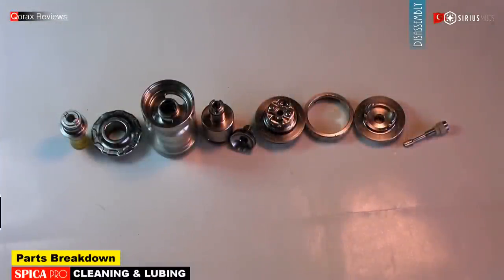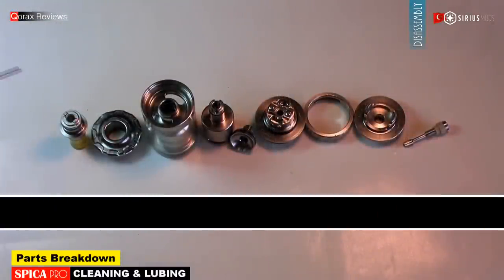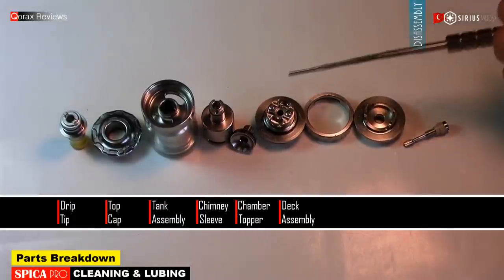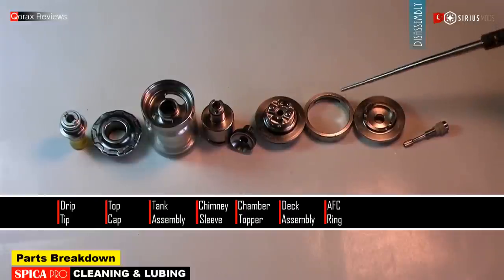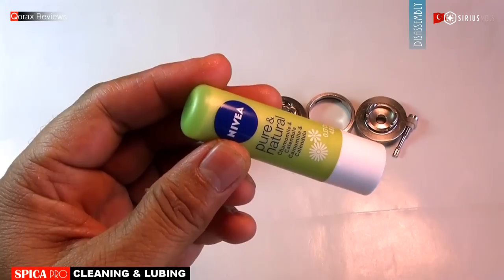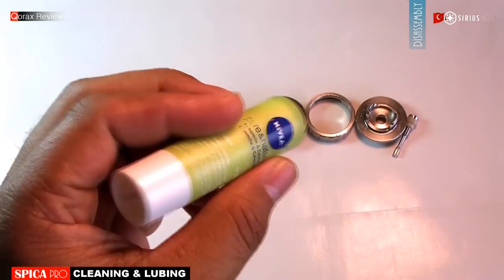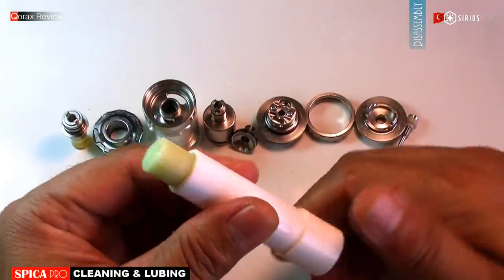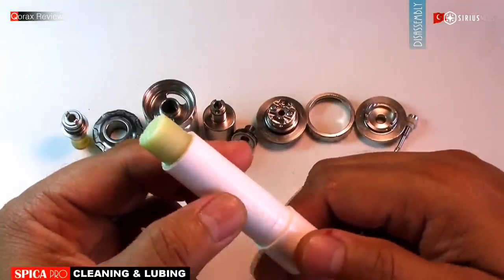So this is the breakdown of the Spica Pro: drip tip, top cap, tank assembly, chimney sleeve, chamber top, deck base, AFC ring, base plate, and the airflow insert. The next step is to lube the o-rings — an initial must for every atomizer. I use Vaseline; you can use some e-liquid instead.